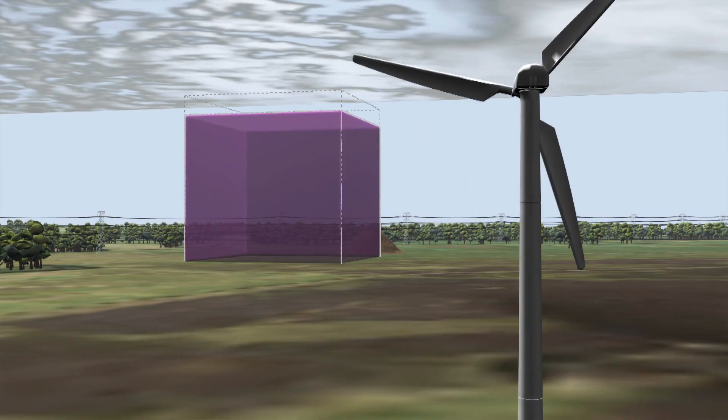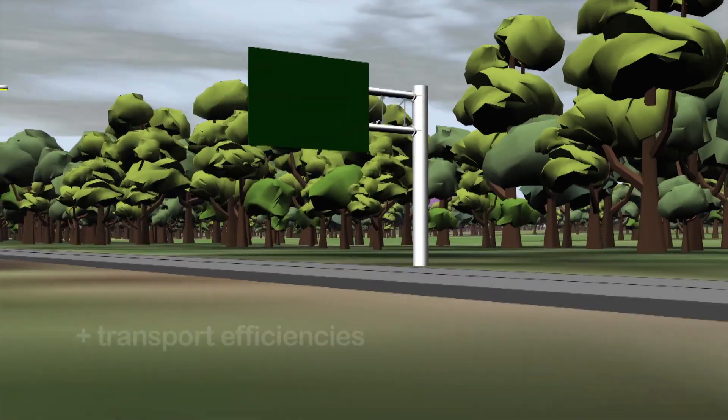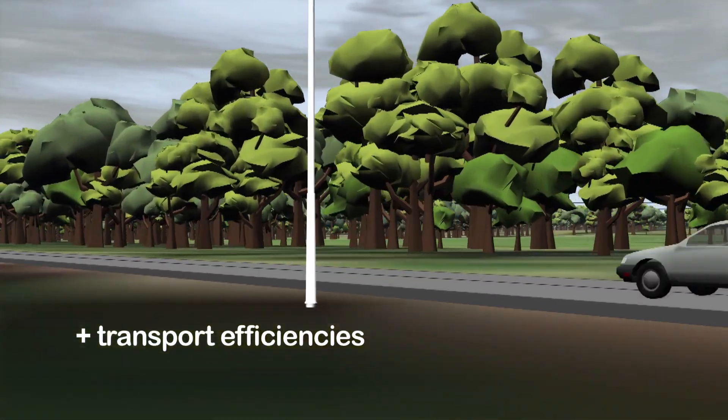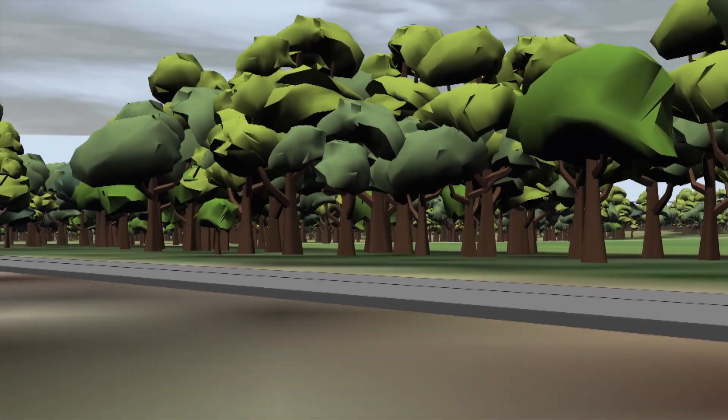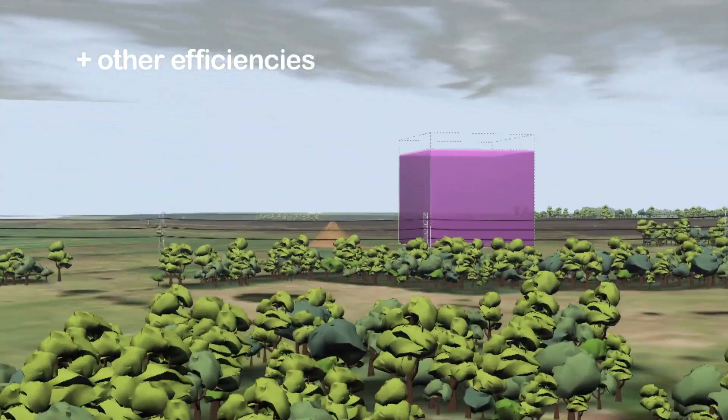Road transport emissions can be reduced by up to 42 tonnes by implementing driver training and investing in technical and logistic efficiency measures. Other measures include effective irrigation management.